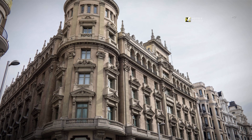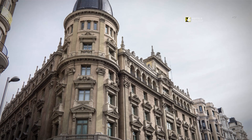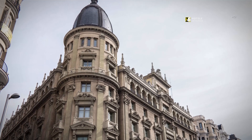Our hotel Circulo Gran Vía is well known because of its excellent location, the perfect accommodation for discovering the city's main attractions, being only a few meters away from the Plaza Mayor, the Puerta del Sol and the Royal Palace.